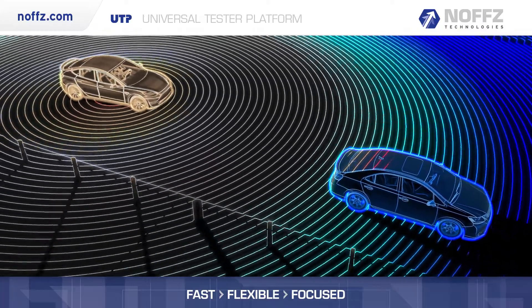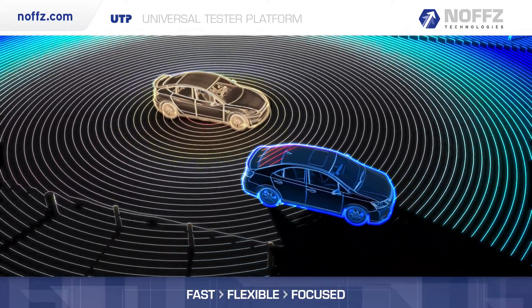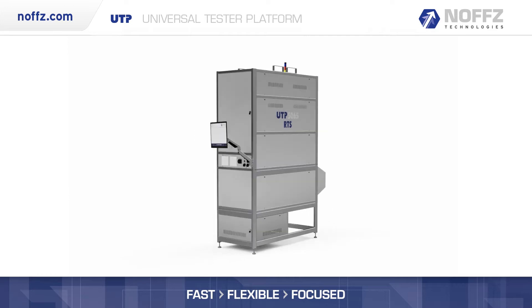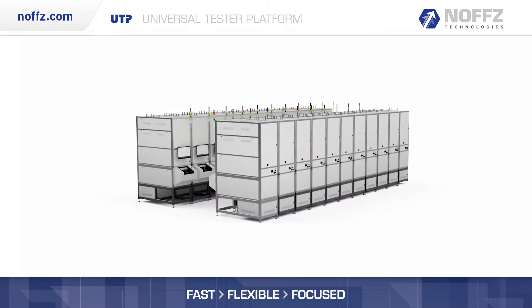These sensors include long, mid, and short range and require advanced test solutions to ensure a safe, assisted, and autonomous driving future. NOFS engineers have developed the UTP Radar Test System product line for validation and end-of-line test needs.